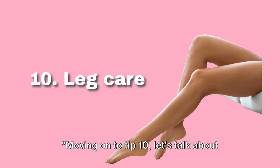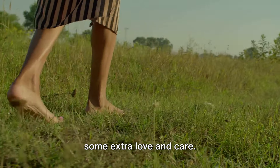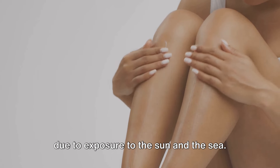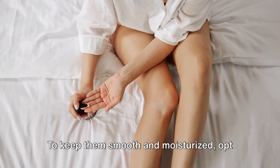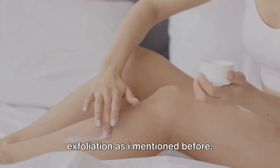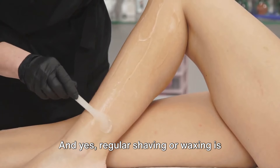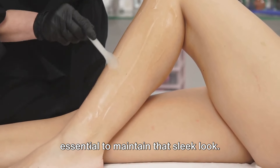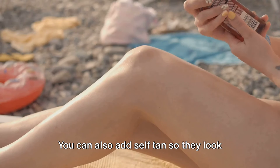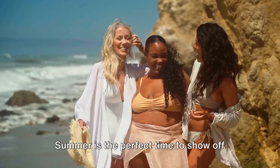Moving on to tip 10, let's talk about leg care. As the season of shorts and skirts approaches, it's time to give your legs some extra love and care. During the summer, our legs can get dry due to exposure to the sun and the sea. To keep them smooth and moisturized, opt for a hydrating body lotion or oil post shower. Don't forget exfoliation — it helps remove dead skin cells and makes your legs look radiant. Regular shaving or waxing is essential to maintain that sleek look, and always moisturize after hair removal. You can also add self-tan so they look more tanned and even. Summer is the perfect time to show off those legs.